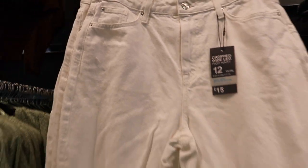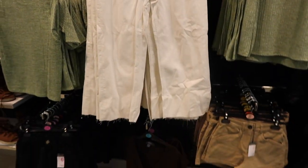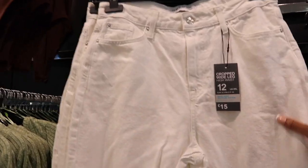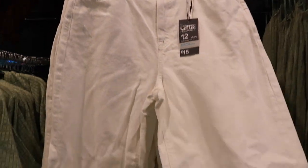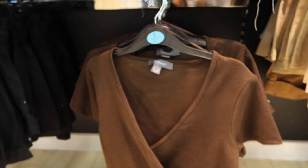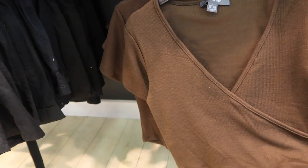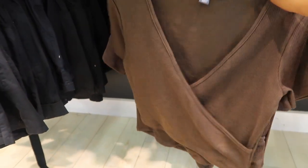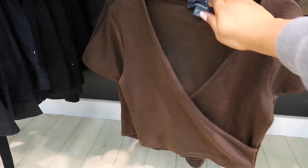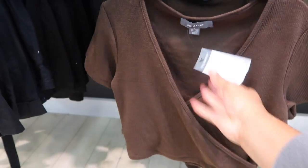They've also got these cropped wide-leg jeans — I think they're really nice. They're £15 and high-waisted as well. The bottoms are frayed. And then underneath here they've got a nice brown crop top which is ribbed and kind of like a crisscross thing — the back is just like that. This is £6.